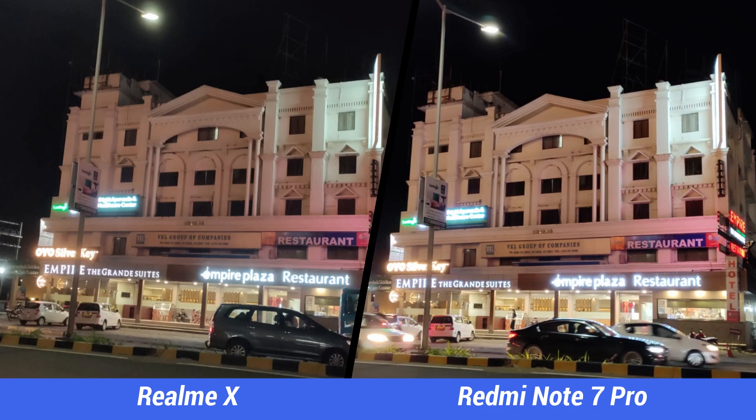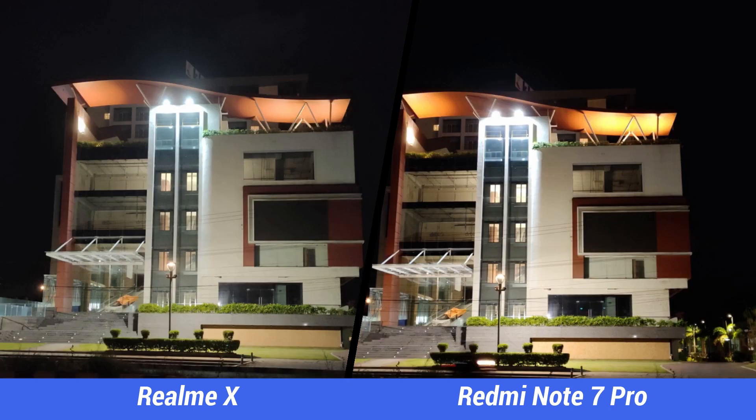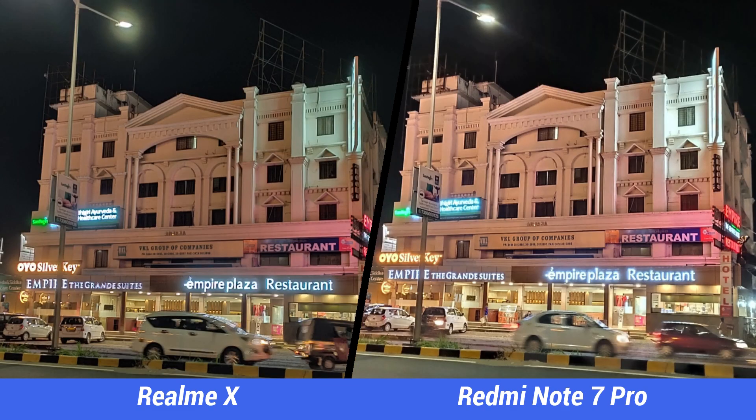Next, the low light photos. In regular photos, the low light performance was better on the Redmi Note 7 Pro, but not by a huge margin. When you zoom in, details are better on the Redmi Note 7 Pro compared to the Realme X, and noise levels are also lesser on the Redmi Note 7 Pro.